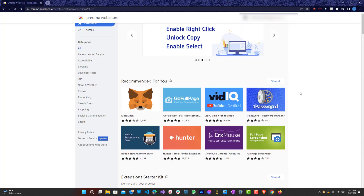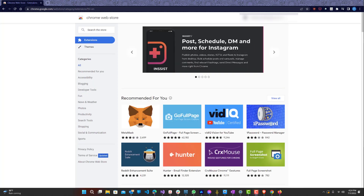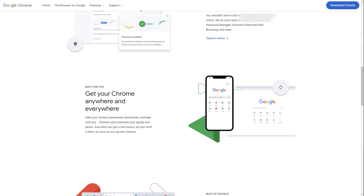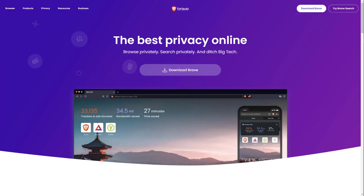Moving on, the next browser on my list would definitely be Brave Browser. Brave Browser is pretty unique in terms of browsers — it's very different from the other browsers, but yet also very similar. It claims to be the best browser for privacy online, and that's why people love it so much. It is also open-sourced, meaning it's completely free and the source code is available if you were to go through it.